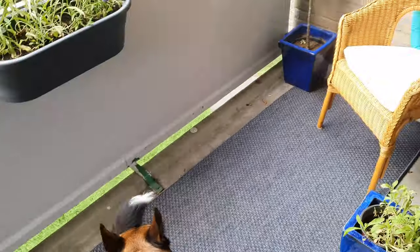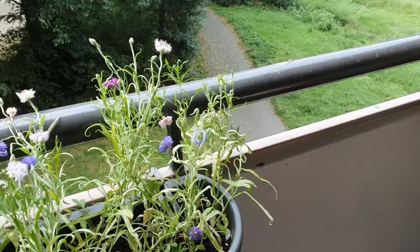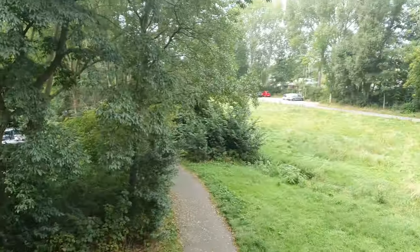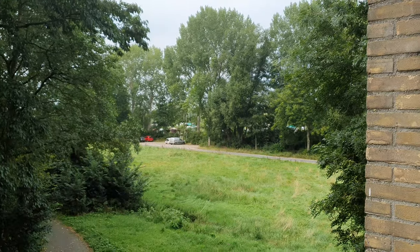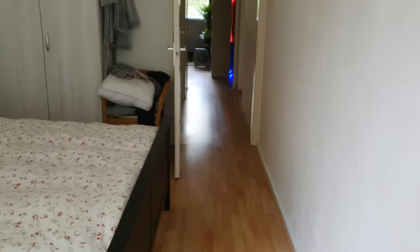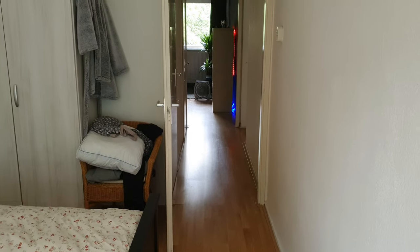Over here we have our balcony. The dogs love to come here. We sit here sometimes and we have some plants. The view is nice because the sun sets right over there, which is pretty dope. But yeah, that's the place — I just wanted to give you guys an update. I'll see you in the stream. Goodbye!